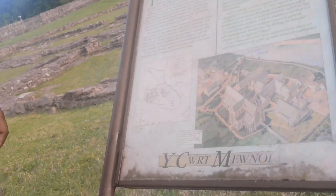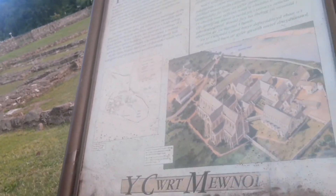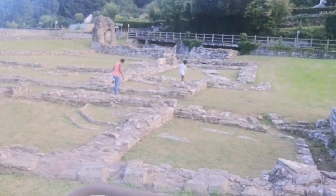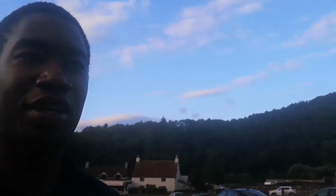I'm not sure what this bit is — let me walk back to the sign. It says it is the inner court. So the inner court of Tinton Abbey — apparently that's what it used to look like. This section is currently just foundations and bricks, but yeah, just have a look around.